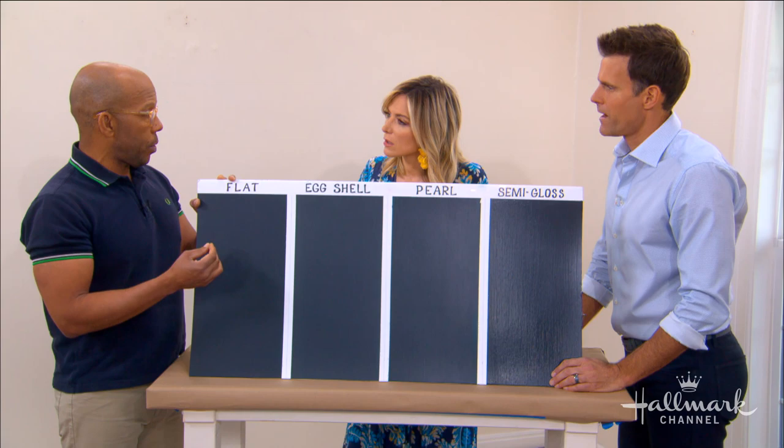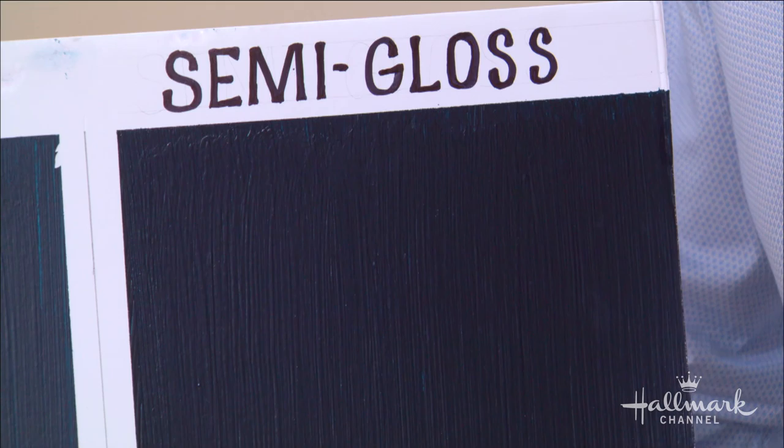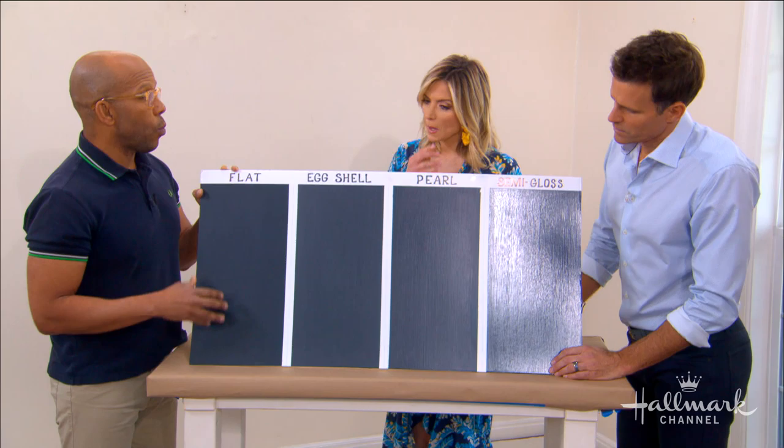The most sheen and the most durable is going to be your semi-gloss, and that's really reserved for things like baseboards where you're going to be kicking them, or around windows, and that's also going to give you that nice pop. It's a great illustration — they look like different colors, but it's the same color. You can really see that sheen.